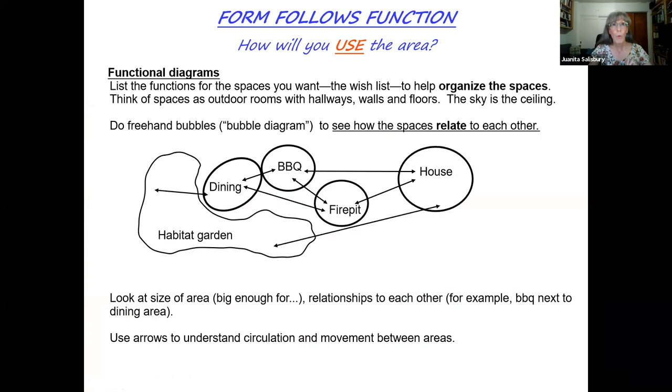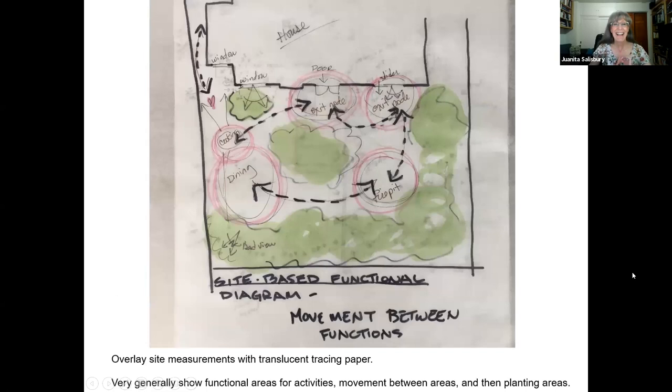Now that we have our base map, you have to really think about what it is that you want to accomplish in your backyard. How do you want to use the area? Truly form follows function — it's all about function. List the functions for the space you want. Do you want a vegetable garden? An outdoor dining area? A bar? A habitat garden? Think of these spaces as outdoor rooms with hallways, walls, and floors, but the sky is the ceiling. Look at these relationships — what things make sense to be together, like dining next to the barbecue. Maybe the fire pit is somewhere in the middle. Draw arrows to show how these things relate to each other and get a sense of the circulation between areas.